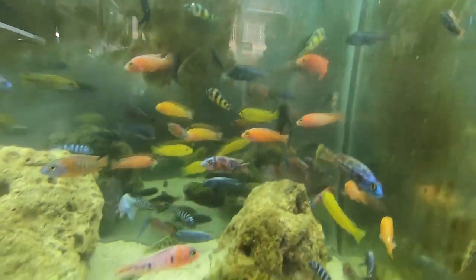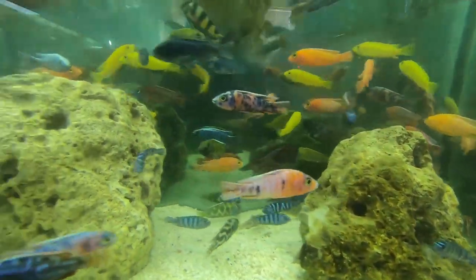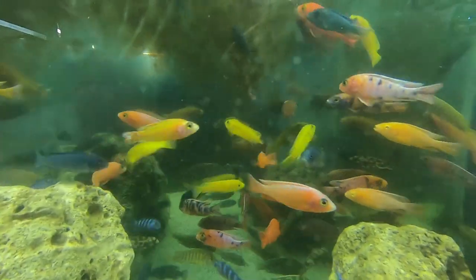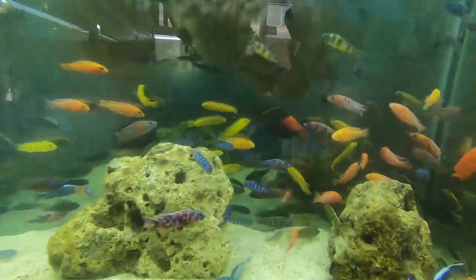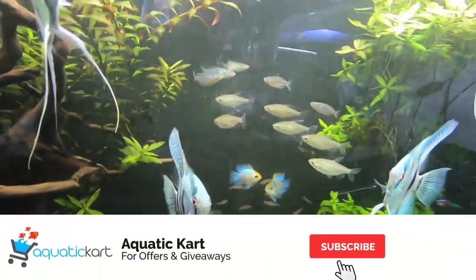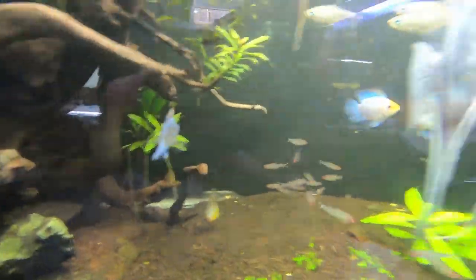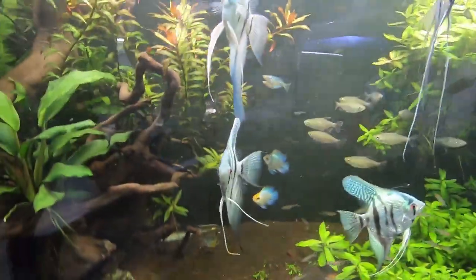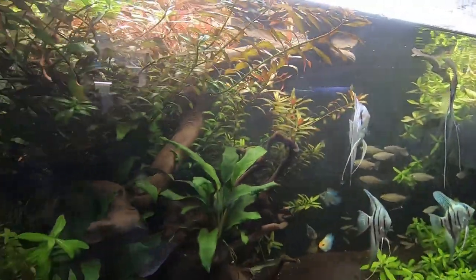These are African cichlids. This is not for sale: Congo tetra, rainbow, electric blue ram, rummynose tetra, angels, silver arowana. The silver arowana is still in quarantine.